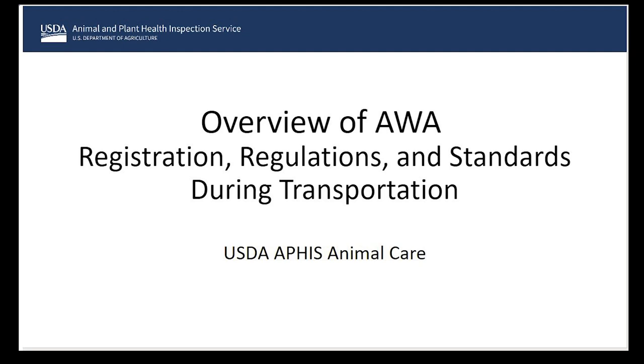Welcome everybody. I know this was a long journey — it was for me yesterday getting here. I'm here to talk about the Animal Welfare Act, how to get registered with USDA, and we're going to talk about the regulations and standards during transport.